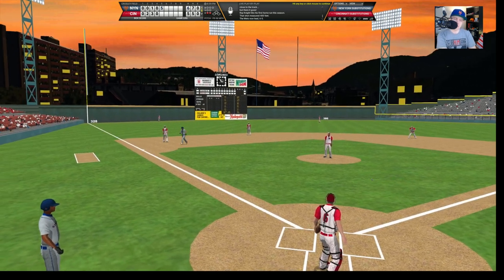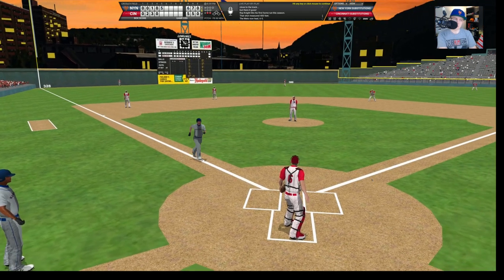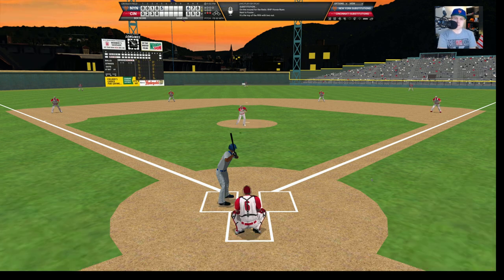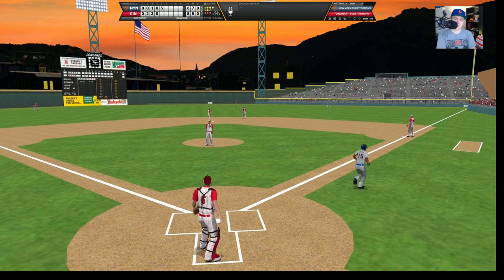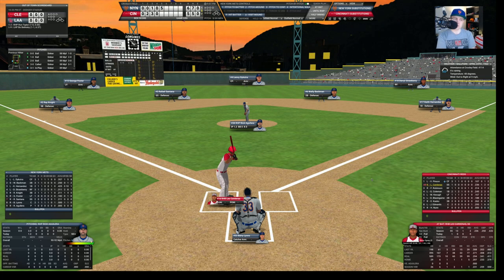Ray Knight hits one deep to left — that is carrying — and that baby is gone! It's a 6-5 ball game and we have knocked Jay out of the box. The Mets have exploded for five runs in the top of the fifth inning and have taken the lead 6-5. Just as predicted, in comes a new pitcher — Howie Nunn for the Reds to face Foster. Foster swings at ball four and hits it over to right — Robinson's got that for the out. We go to the bottom of the fifth, 6-5 Mets.